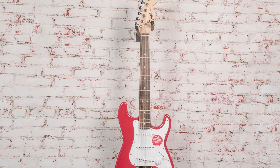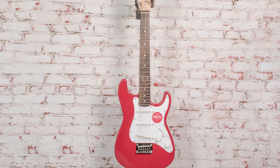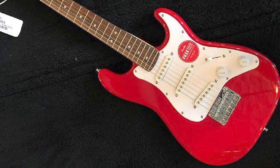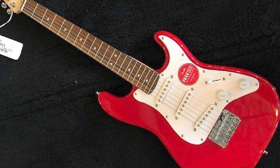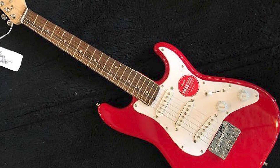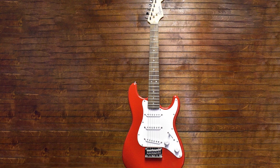Thanks to the real maple neck and Indian laurel fingerboard, the neck is highly playable and comfortable. The guitar also looks great with its vintage design and large headstock, and there are multiple color options for different tastes. Overall, it is the perfect guitar for kids, small-handed players, and musicians on the move.